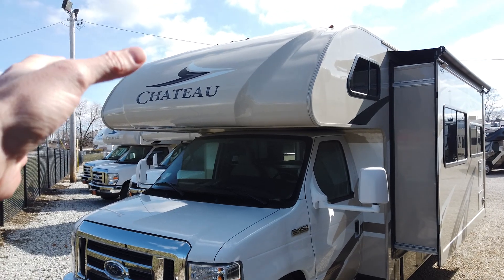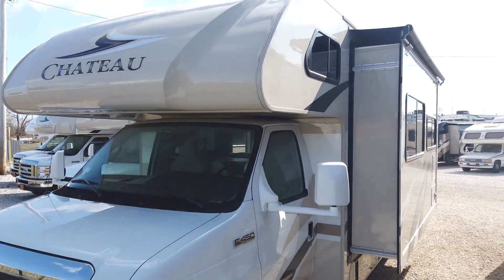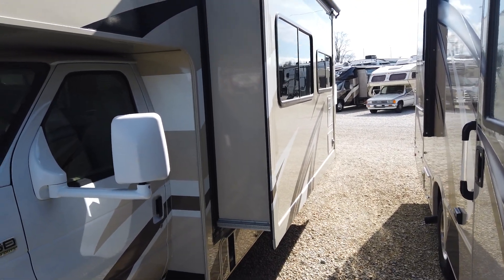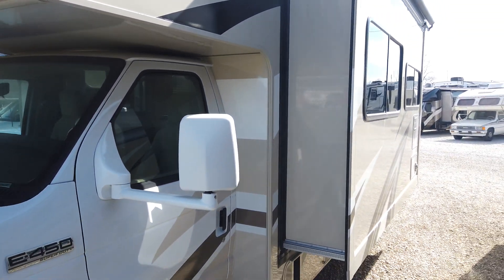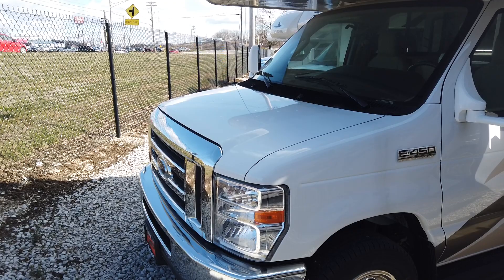It has a solid fiberglass front cap up front that's going to keep the nose of this overhang really nice and secure. The exterior is a high gloss HD Maxx gel coat fiberglass. Being a high gloss gel coat, you don't see the individual fibers in the fiberglass, and that allows it to look clean longer. And when you do go to clean it, it's going to clean up really, really nice.